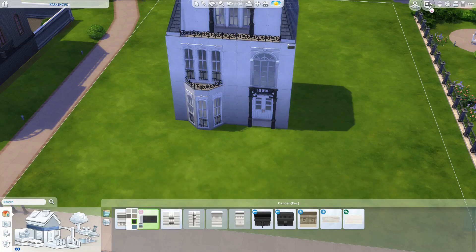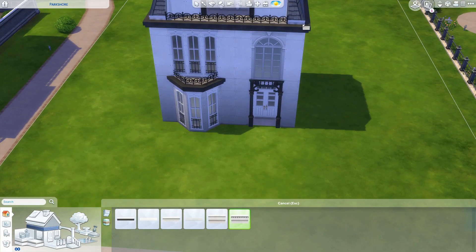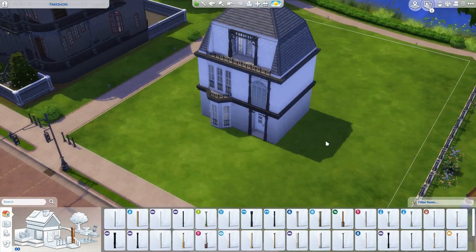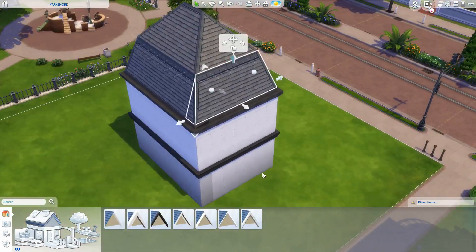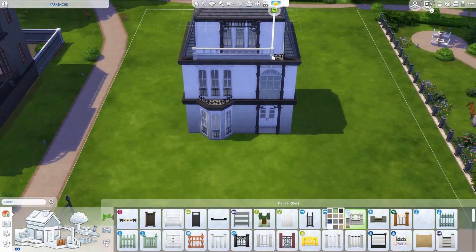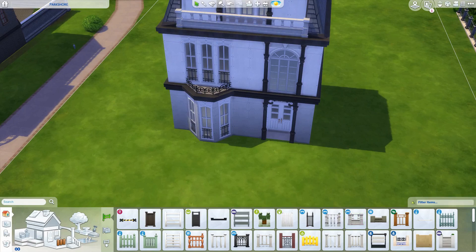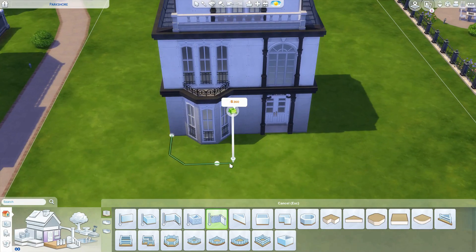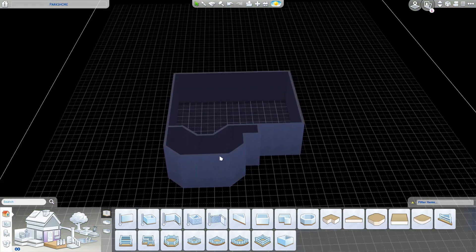It's on a 40 by 30 lot in Willow Creek. It has four bedrooms and three bathrooms, it's four stories high — three levels you can see plus a basement area — and it comes in at a hefty 255,936 simoleons. I made it so it was two homes in one.